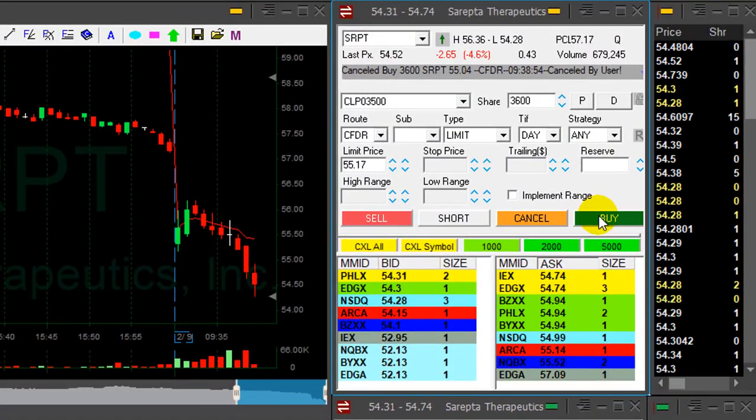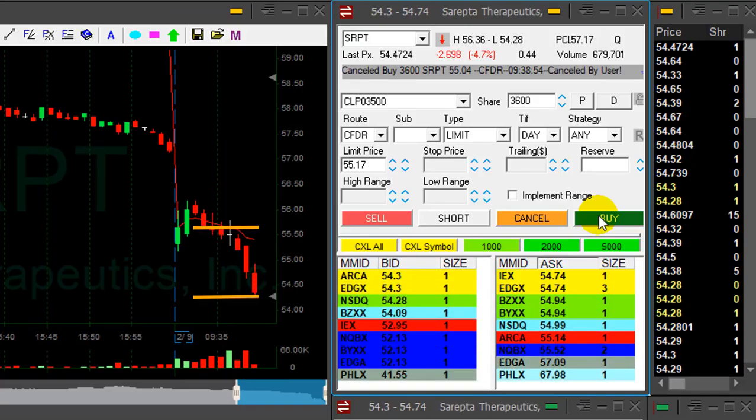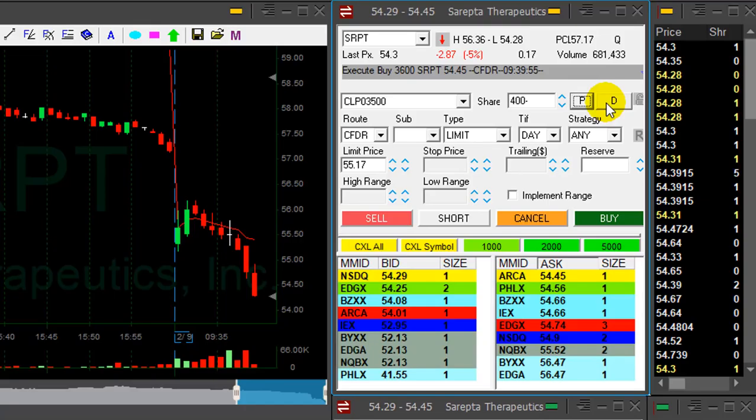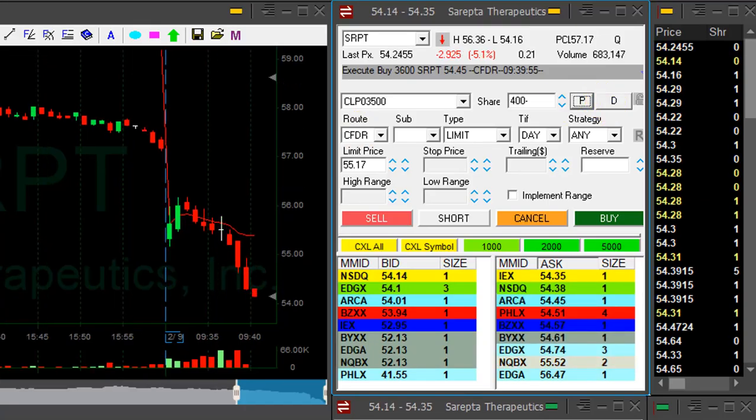SRPT did a great, great job, moving me back to green territory. I'm about to cover 3,600 of my 4,000 shares. With any pullback now — okay, just covered, left 400 shares only. This is an amazing trade in SRPT, and it continues.